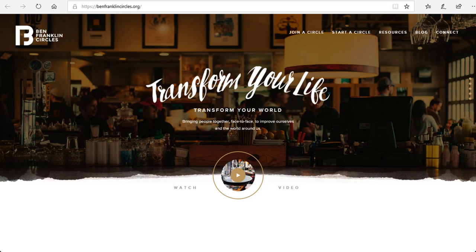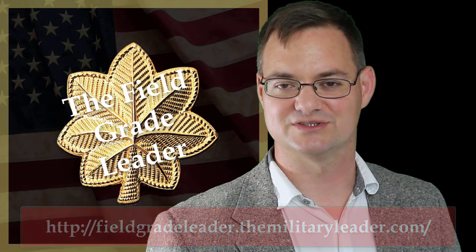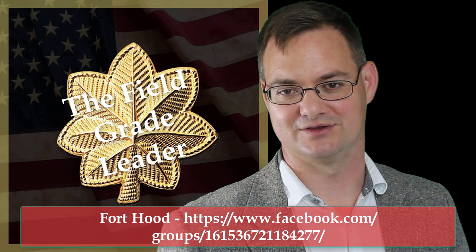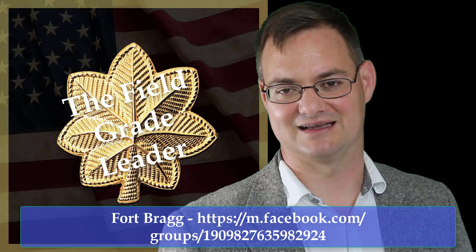The second resource is BenFranklinCircles.org, which also hosts a group on Facebook. This organization has a host of information about Ben Franklin Circles, how to get one started, and can even help connect you to a local group. The last resource is for military members: the Field Grade Leader, an exceptional organization for self-development materials, has started two affiliate groups — one located at Fort Bragg, North Carolina, and another at Fort Hood, Texas. While not specifically Ben Franklin Circles, they're a great way to connect with other military members interested in self-development who may be willing to form a circle.